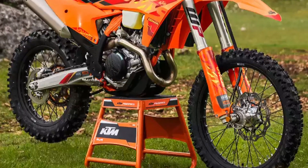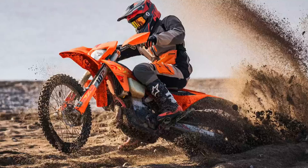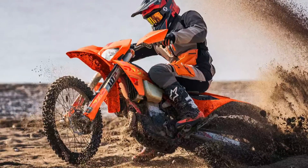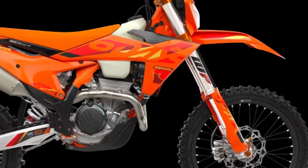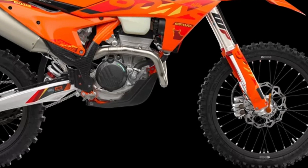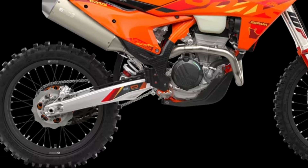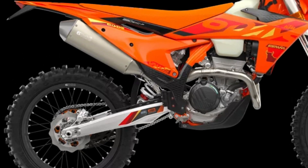The KTM EXC range features a rider-focused body position triangle, providing improved knee contact, especially when standing on the pegs, with improved gripping surfaces all around. With the plastics working to expel mud buildup in wet, muddy conditions, a flat seat profile with a high-grip seat cover providing exceptional rider movement and control, and a polyamide-reinforced aluminum subframe providing unmatched rider feel and feedback, your only concern is navigating the terrain ahead of you.